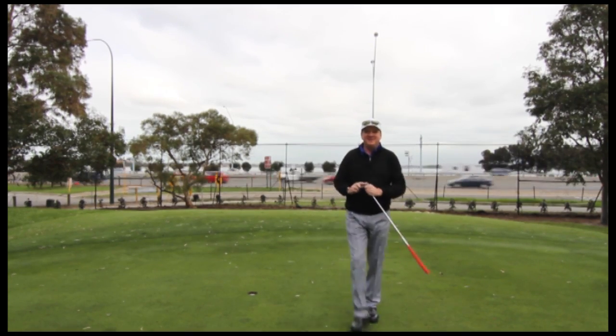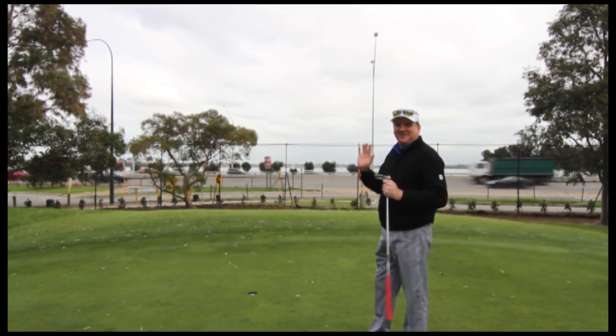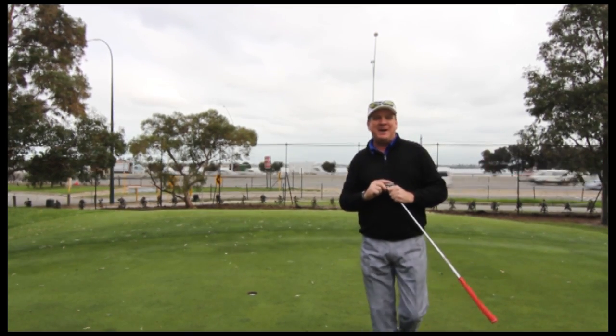We'll take that all day, every day. And my favourite thing at Royal Perth — down the fourth hole — beautiful Swan River in the background.